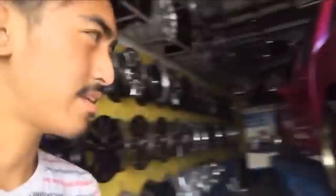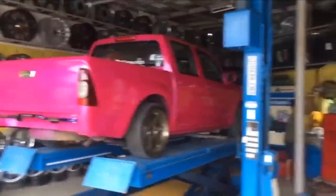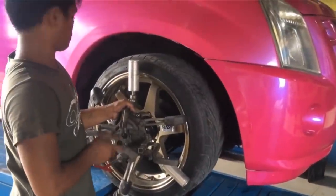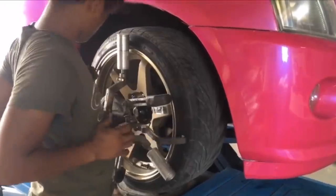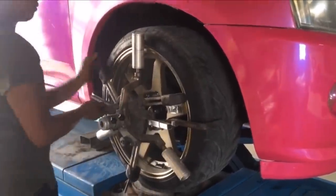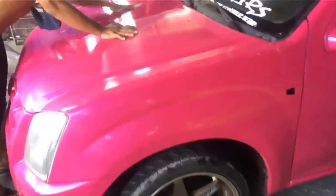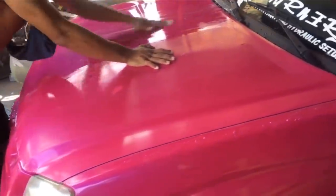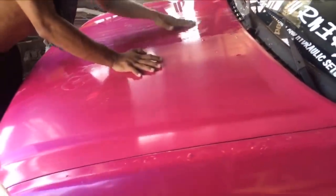Maintenance naman tayo ngayon para kay D-Max. Pa-align natin ang kanyang mga gulong, kasi nakapigil yung isa — pangit yung malakas kumain ng gulong. Naman tayo ngayon, smooth.